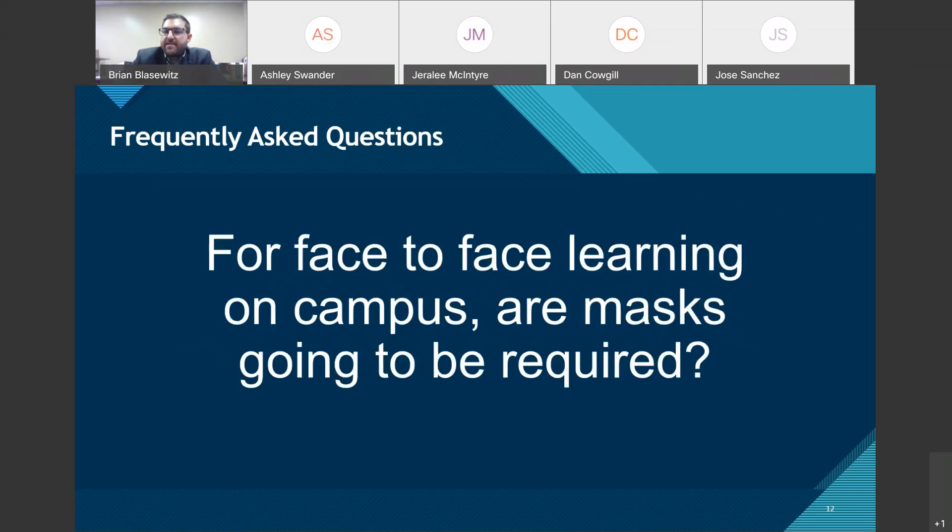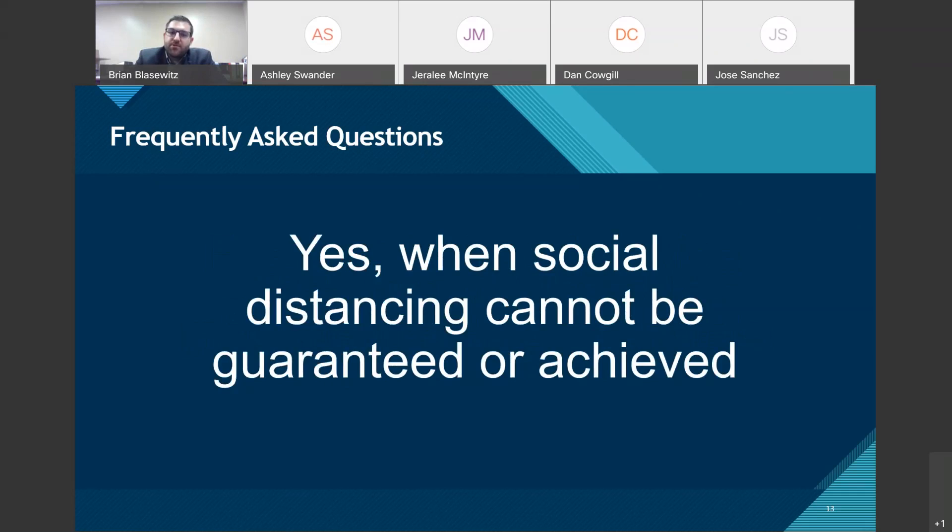For face-to-face learning: are masks going to be required? The answer is yes — when social distancing cannot be guaranteed or achieved. If there are only eight kids in a classroom with desks six feet apart, masks won't be required. But during student transition times between classes, in the courtyard, and at lunch when students aren't eating, masks are expected. Teachers will wear either masks or clear plastic face shields — I'm ordering both so they have the choice.